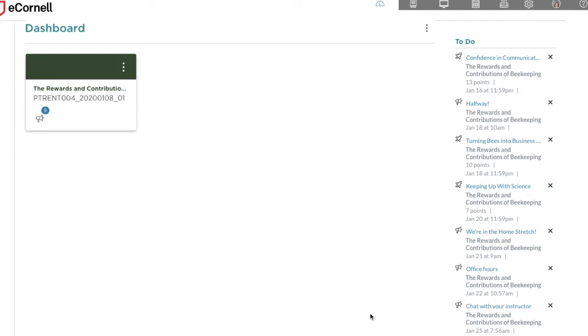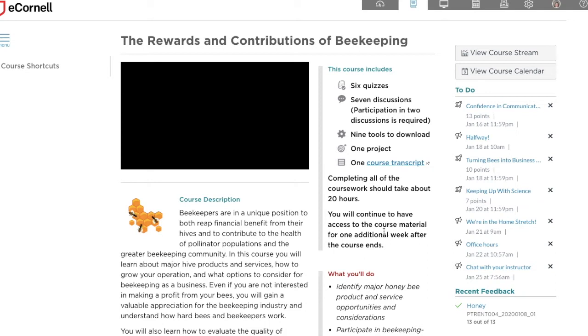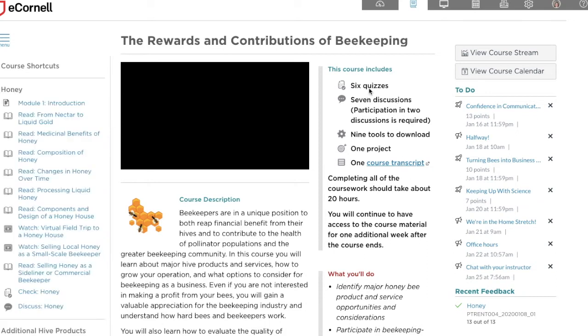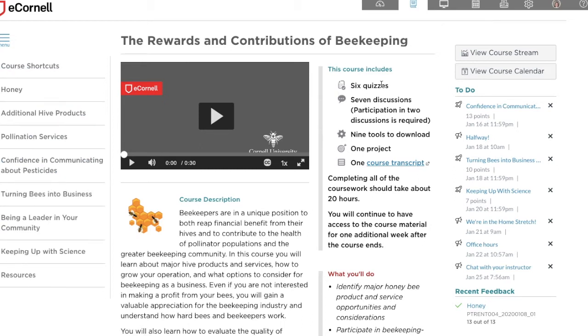This is the dashboard, and I'll go ahead and click into the course here. This is what all of the courses look like. With each course there's a series of material to read and videos to watch. With each section there are quizzes, discussions, and at the end there's a project.